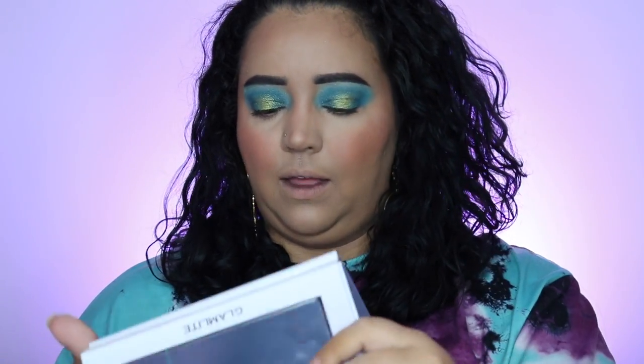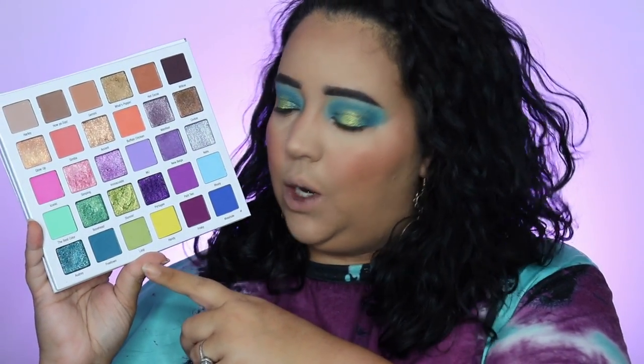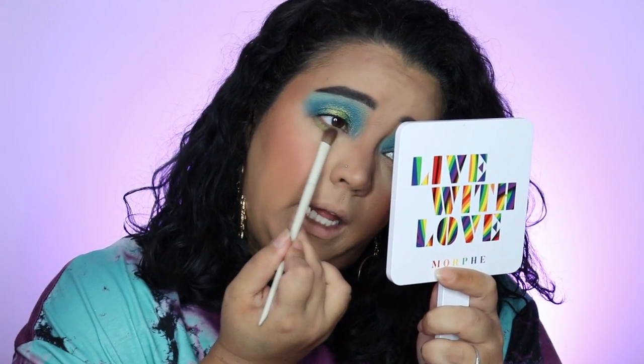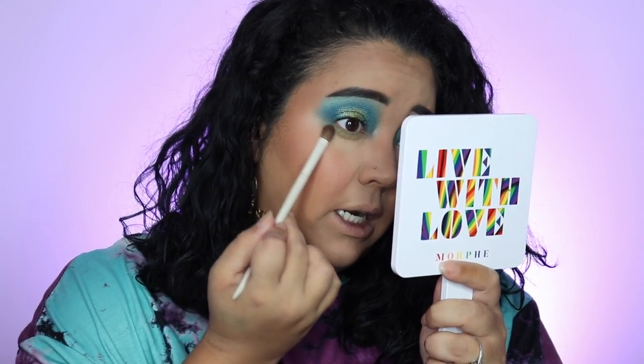I was going to go in underneath with the same blue but I'm actually going to go into Loop — that green — and just line my bottom lash line because it turned out to be such a pretty color. I think it'll really bring out that green on the middle of my eyes. I'm using a very light blending brush so I can blend it in there. I kind of do love that — I'm glad I did that.